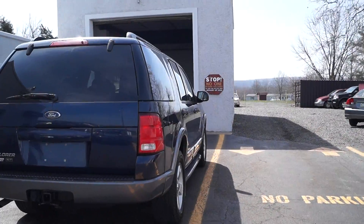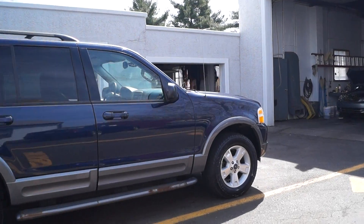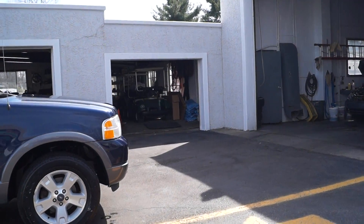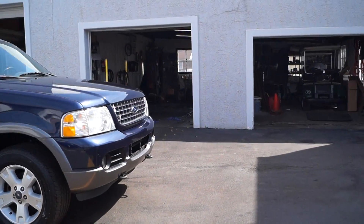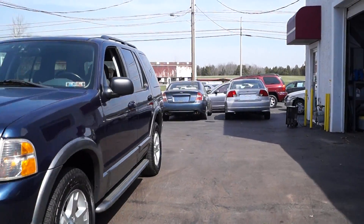Here we check all of our vehicles before we offer them for sale to the public to make sure there are no mechanical, structural, or safety issues. We also have a range of warranties available, from just motor and transmission all the way up to unlimited mileage, so you can choose the one that best suits your driving needs. All of our cars have current Pennsylvania inspection and emissions on them.